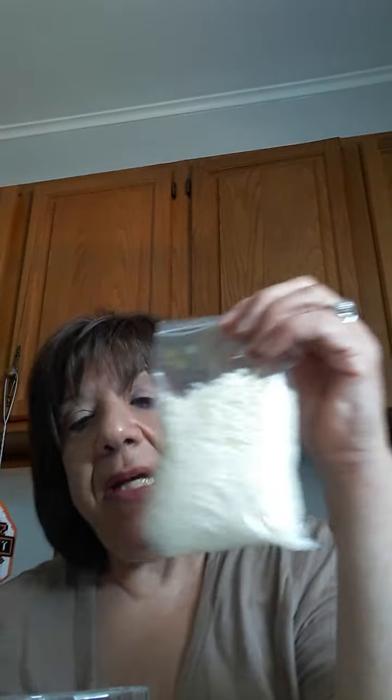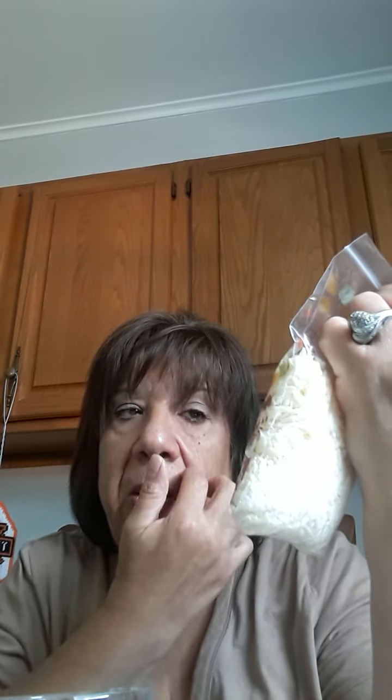I don't know if you recognize these bags, but I got these at the Dollar Tree in the fall. It was for a project that I was doing and I never did it. And what I did a couple months ago — I'll do another video and give more information on how to do what I'm going to do with it.